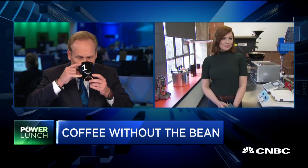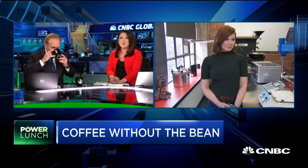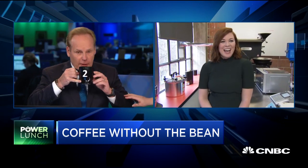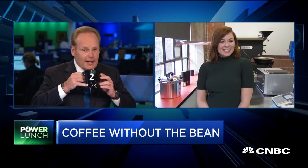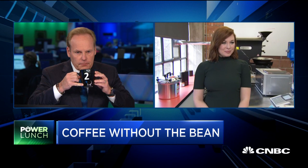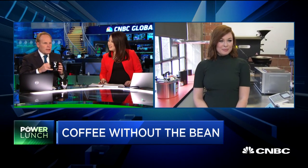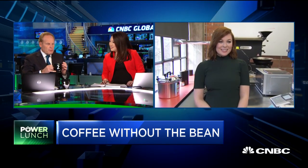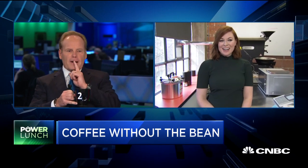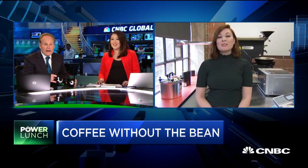Taking sip number two — I'm taking it seriously. I've had coffee every day since I was in second grade. That's close. I'm going to guess that number two is the Atomo. But I think I'm wrong — number one is the Atomo. It was very, very close. I'm being told that I am wrong, Tyler. It's very close.